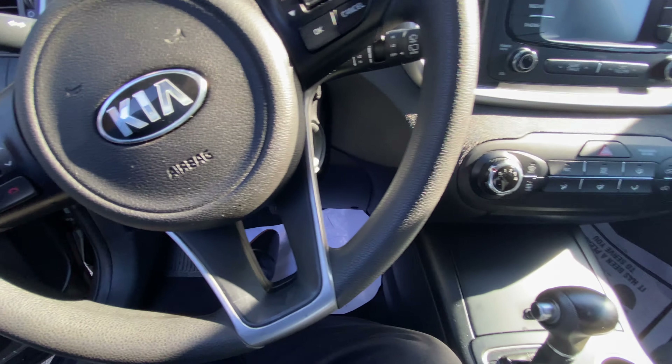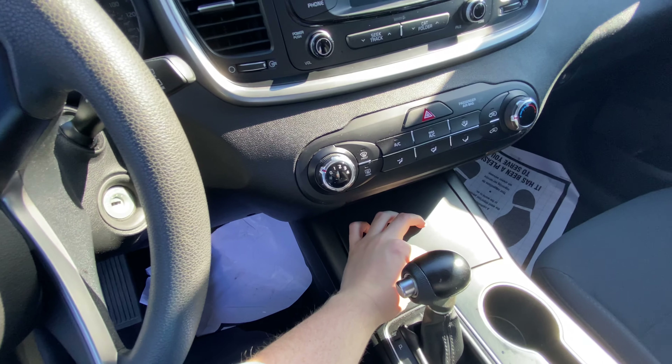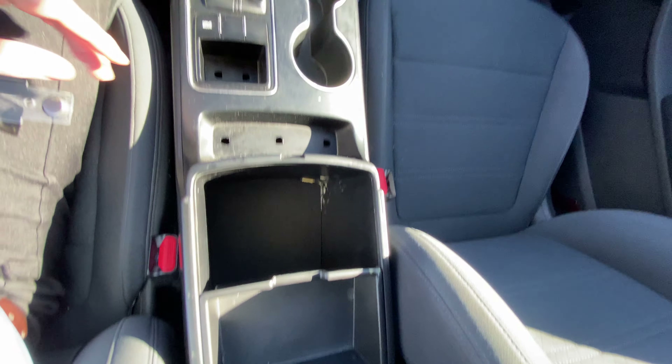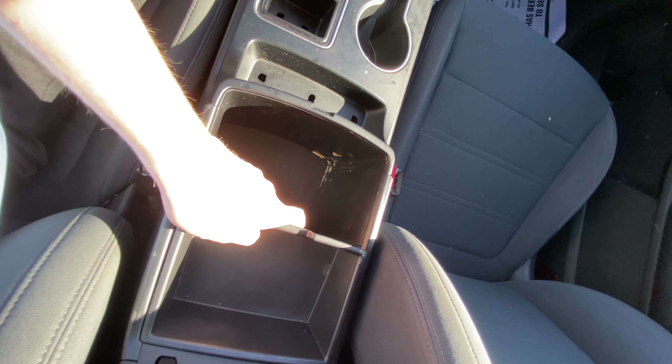All your diagnostics are accessible through the center screen. For example, it's telling me right now that my door is open, but it'll give you your oil life, tire pressure, fuel economy — things like that — all accessible through there. You've got extra storage with USB ports in the back, drive modes between sport, comfort, and eco, and some nice storage in the center console as well.